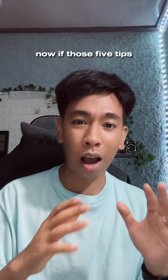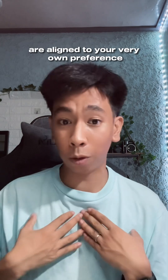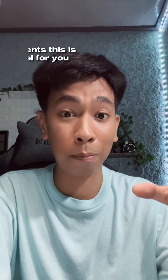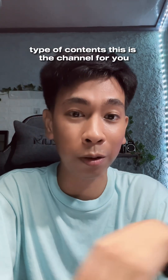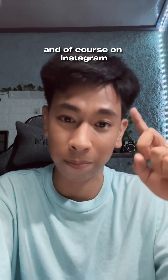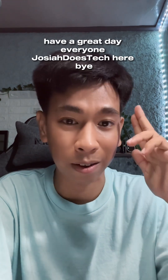Now, if those 5 tips are aligned to your very own preference, that's the best smartphone for you. If you're looking for this type of content, this is the channel for you. Make sure to like and subscribe to my YouTube channel and of course on Instagram. Have a great day everyone. Josiah's Tech here. Bye!